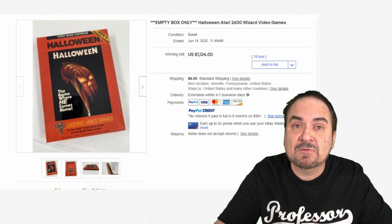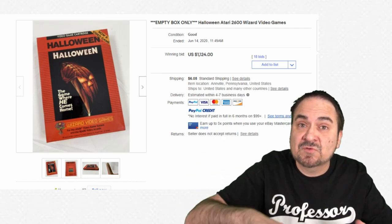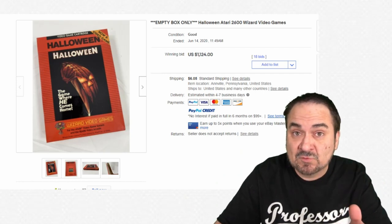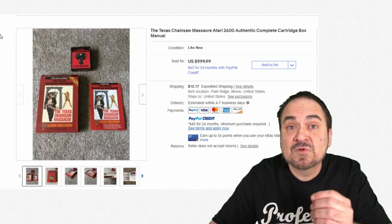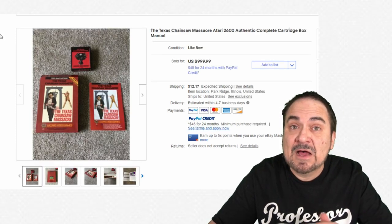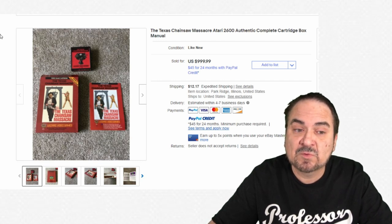As a child, I just got rid of the boxes — they were a nuisance to take games in and out of. We had a storage unit where you could slide all your cartridges in with a lid to keep the dust off, and that's what most people did back in the day, so the boxes were discarded pretty quickly. Here's another Wizard Video Games title — Texas Chainsaw Massacre.